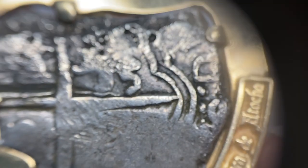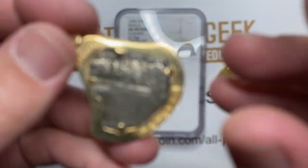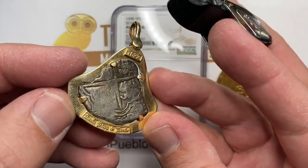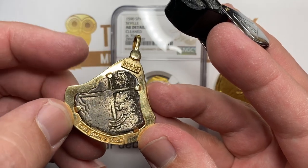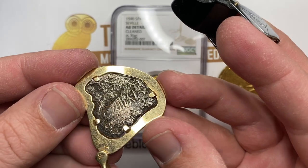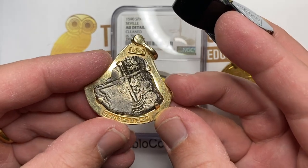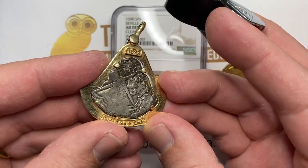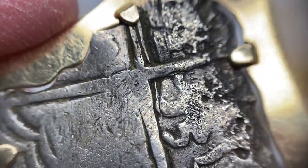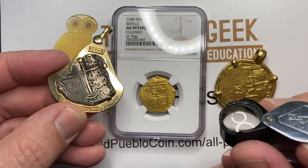I'm just going to take a close-up look here at the cross on this. This is a four real cob. The eight real would have been like the full silver dollar size. I thought this was an eight real that had just been clipped down, but the paperwork on it says it's a four real — this one actually has paperwork, I just have to find it. Overall, this piece probably trades for about $1,500 in the marketplace today.